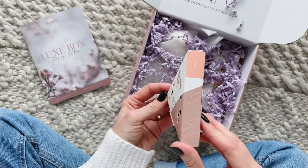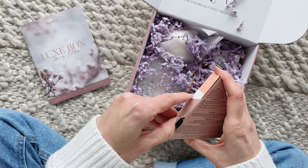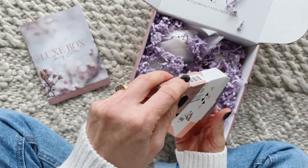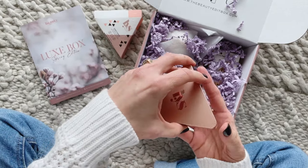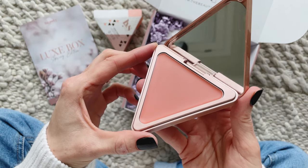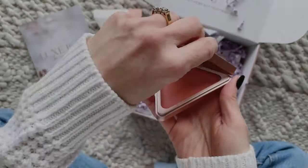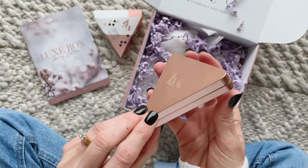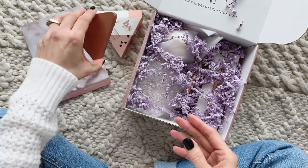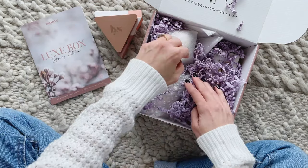First up we have Higher Standard Satin Matte Cream Blush. Subscribers could have received one of two colors and I received Kindness. I think it is really, really pretty and blush is something that I wear daily, so this is something I will definitely get use out of. It retails for $22 and I really love the packaging — I will have to see what other products they have.